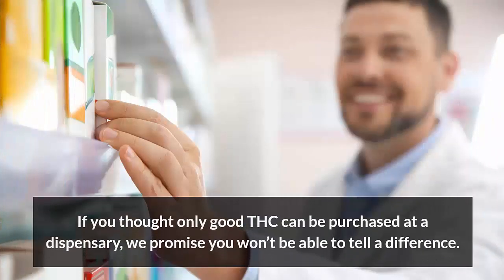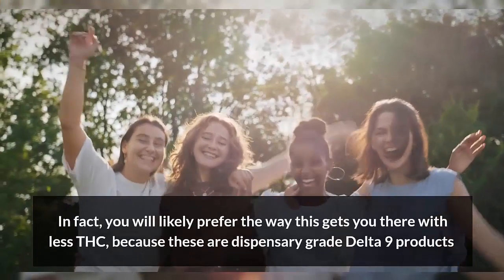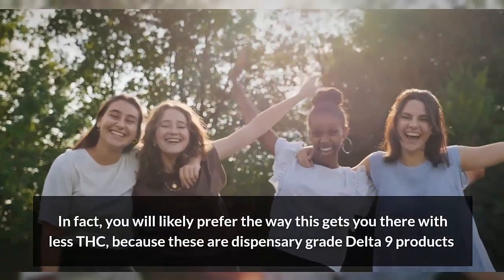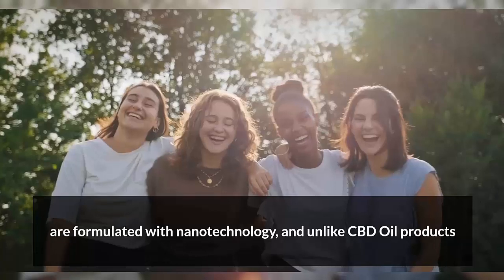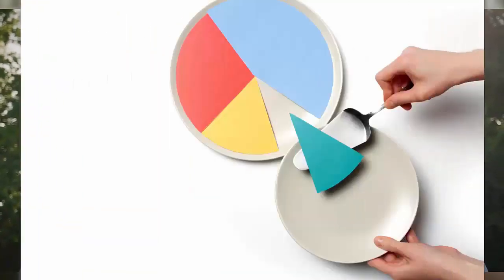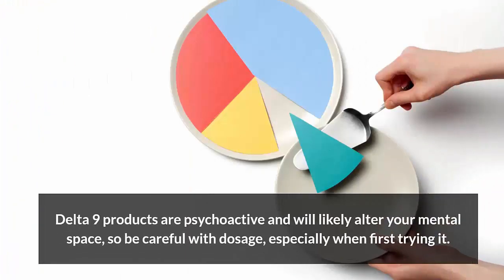So if you thought that only good THC can be purchased at a dispensary, we promise you won't be able to tell a difference. In fact, you'll likely prefer the way this gets you there with less THC, because these dispensary grade Delta-9 products are formulated with nanotechnology. And unlike CBD oil, Delta-9 THC products are psychoactive and will very likely alter your mental space.